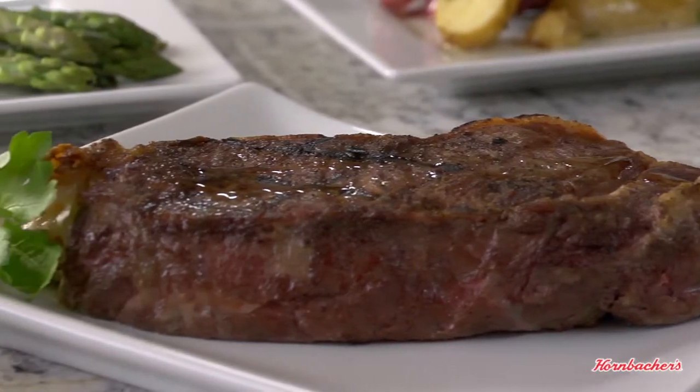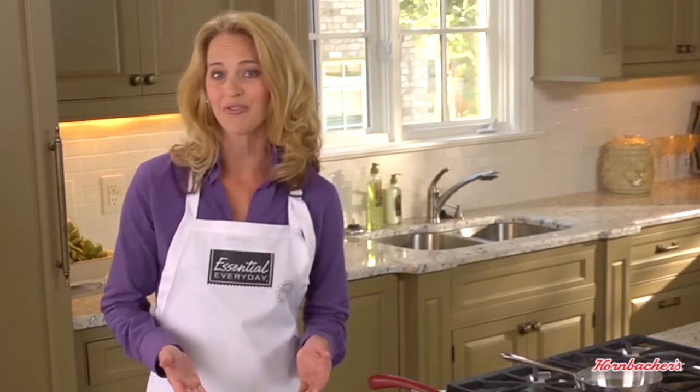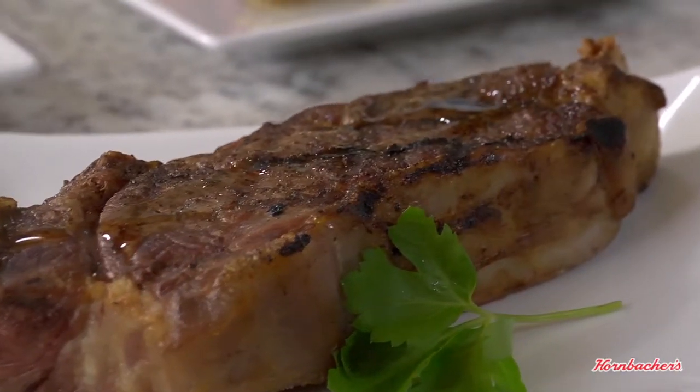The USDA recommends we eat five to six ounces of lean protein per day, so a four-ounce serving for dinner is considered a healthy portion. You can reserve the other two ounces for lunch.